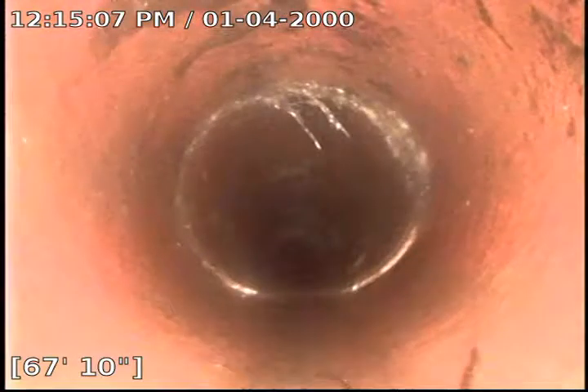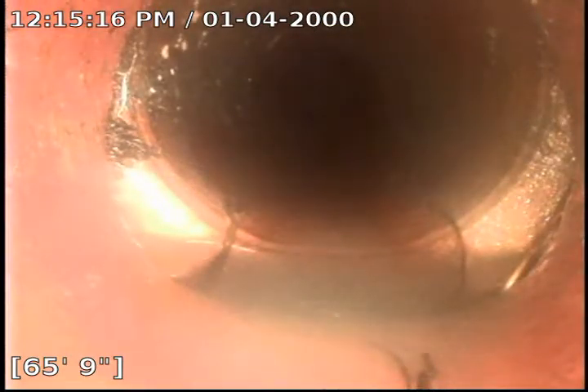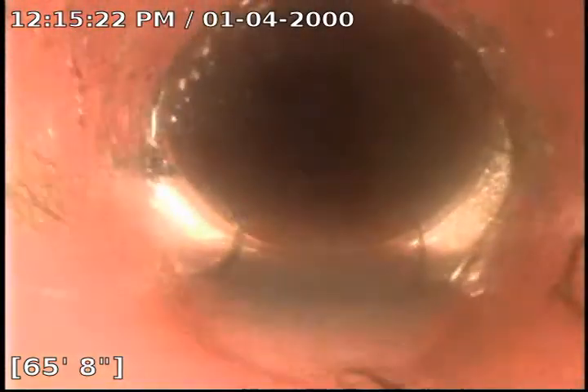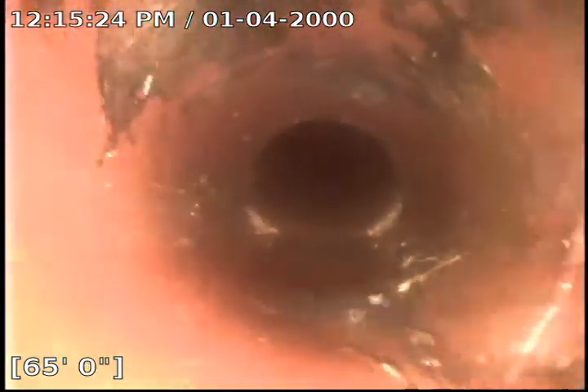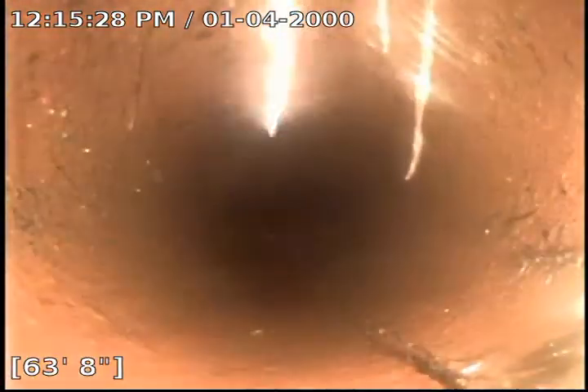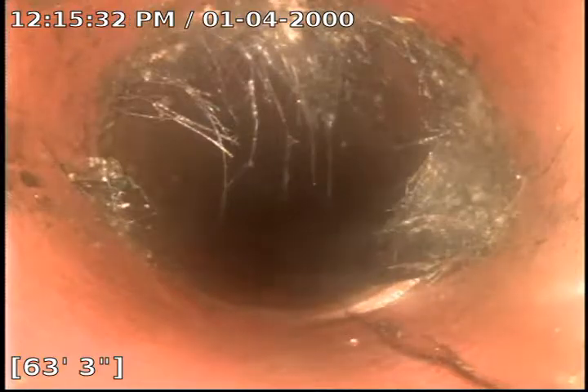We're going to run that Rudex down and kill those. There's another possible separation at 66 feet. Another root intrusion at 63 feet.